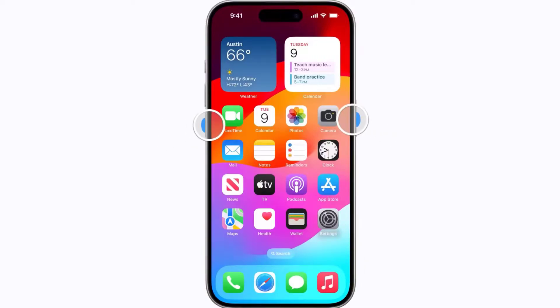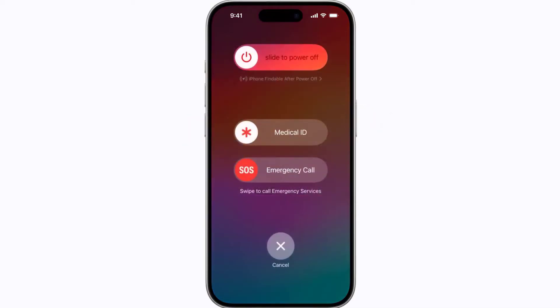Press and hold the side button and either volume button until the sliders appear. Then drag the power off slider to completely shut down your device. Wait for around 5 to 10 seconds, then press and hold the side button until the Apple logo appears to turn your device back on.